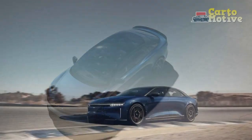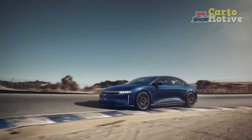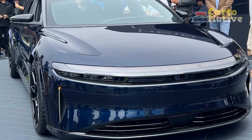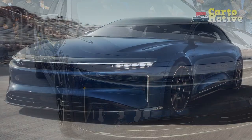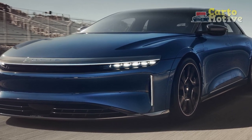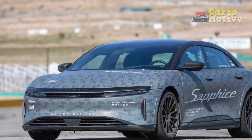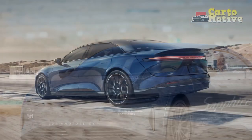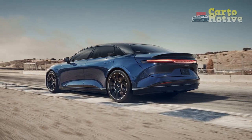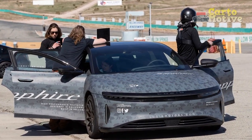3. Relatively new brand — Lucid Motors is a relatively new player in the automotive industry, and as such, the brand may not yet have the established reputation or widespread recognition compared to more established competitors. 4. Complex technology — The advanced technology and features in the Lucid Air Sapphire could lead to potential concerns related to complexity and maintenance, especially as the vehicle ages. 5. Potential depreciation — As the electric vehicle market evolves and new models are introduced, there is a possibility that the resale value of the Lucid Air Sapphire could be affected by market dynamics and technological advancements.